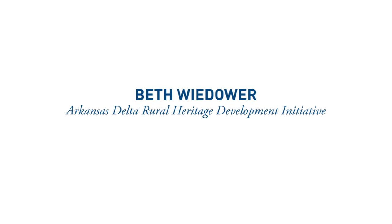My name is Beth Weedauer. I am the field director for the Arkansas Delta Rural Heritage Development Initiative, which is a collaborative project focused on asset and heritage-based economic development in a 15-county rural region in eastern Arkansas.